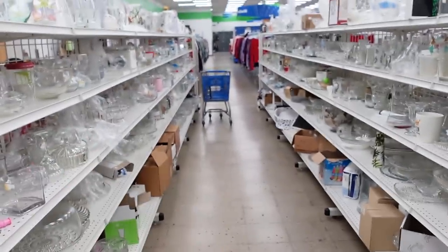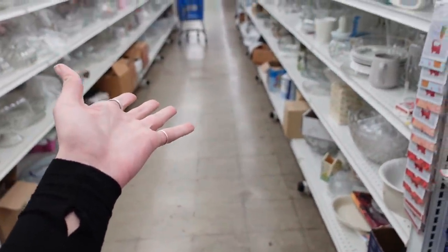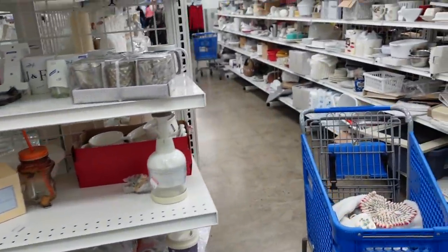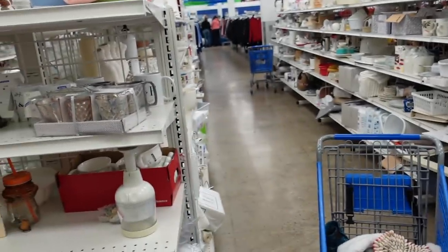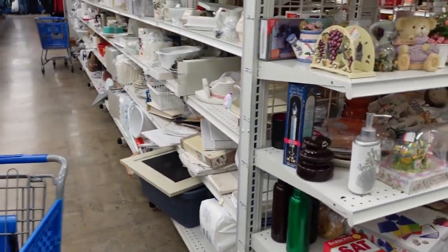We've got some empty carts blocking the aisles — I'm not really sure what was going on here. I imagine somebody just decided they were done shopping and left their cart. It was an interesting thing so I decided to share it.